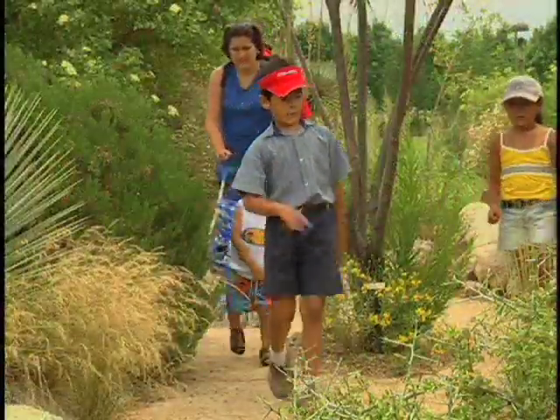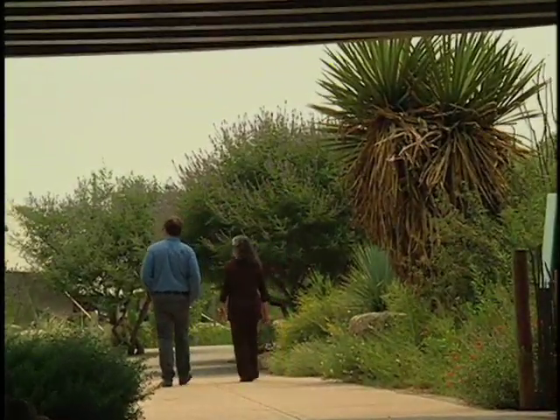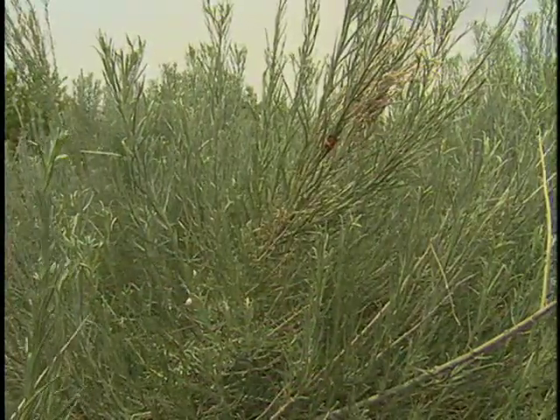If people want to know more about these plants, the Desert Collection here at the Botanic Garden is a good place to come, and we recommend that you come see it. Kathryn, thank you so much for the tour. You're quite welcome — thank you for coming.